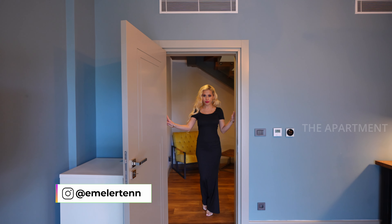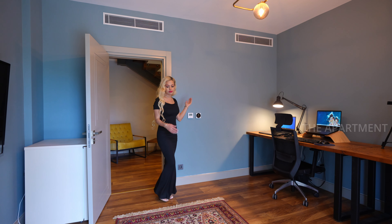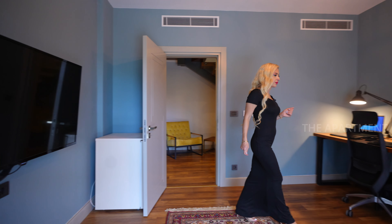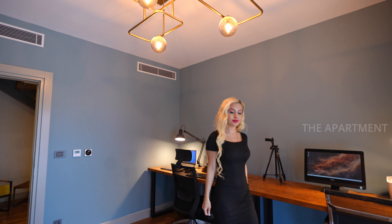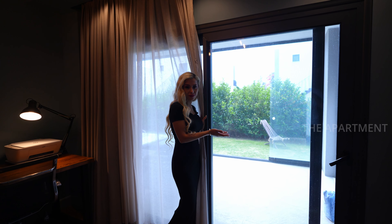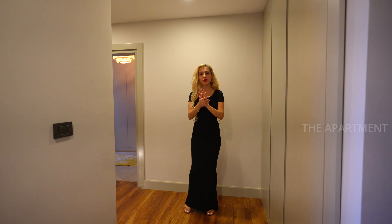One of the bedrooms has been designed as an office and study. Blue tones on the walls, a vintage rug, a mounted smart TV, executive desks, and a stylish lighting fixture. This room overlooks the garden and balcony. I really like the lighting in here — recessed lights at the ceiling and parquet flooring.